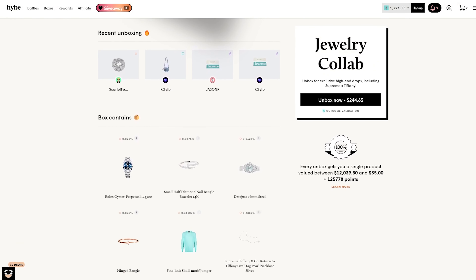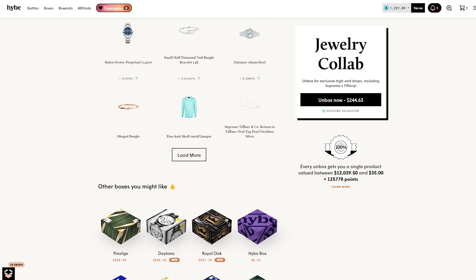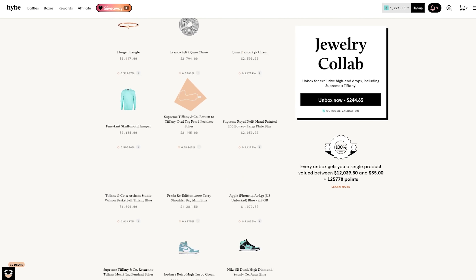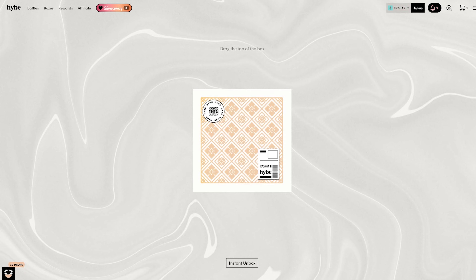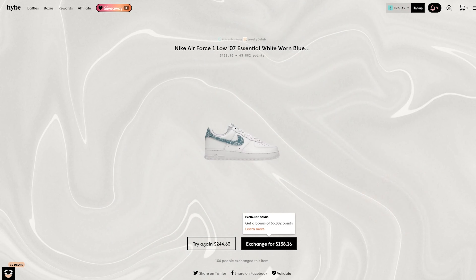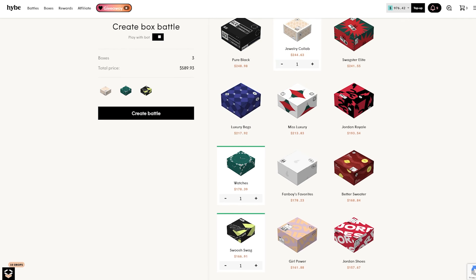I wanted to open up one of these jewelry collab boxes — there's a Rolex, some bangles, some Tiffany and Supreme collabs in here. There's quite a few things and maybe we'll get something cool. So we're just gonna hit it up, hopefully the luck is in it for us today. $138 — okay, that's definitely not it. That is not it.